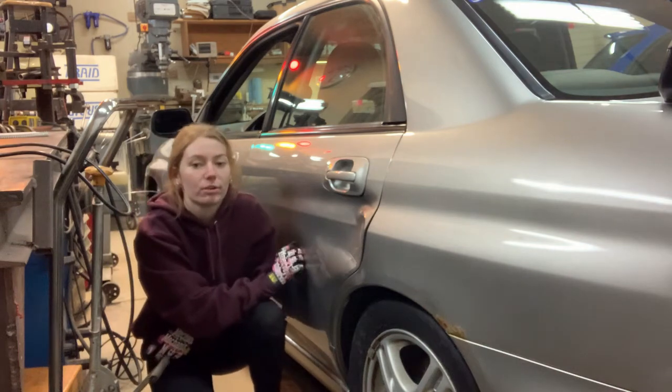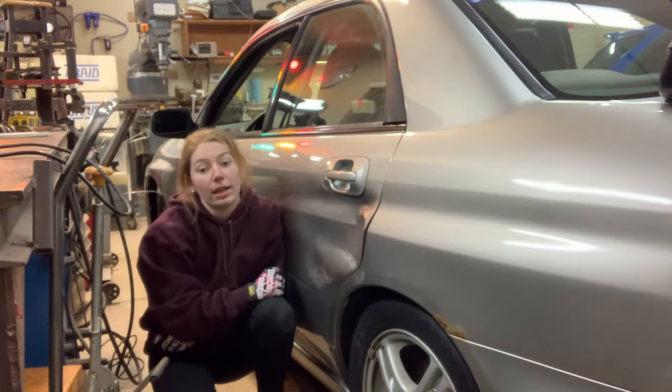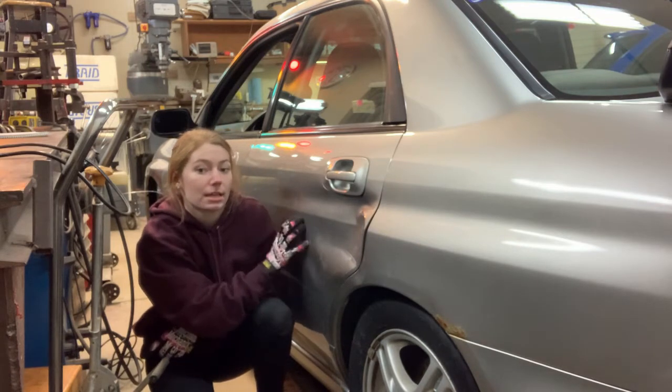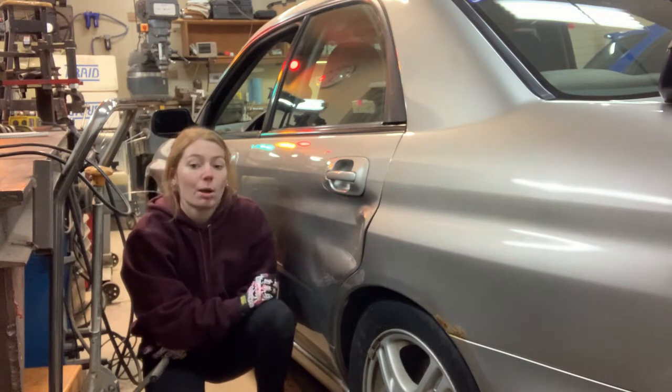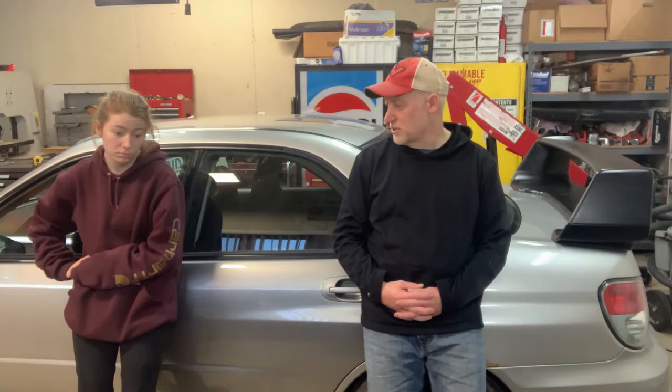This is my driver door panel that got hit the other night on my college campus. We found a junkyard that has the same exact door from the same exact car, same exact color, that we're going to go pull off tomorrow morning. Hopefully we can just put it right back on the car. We're geniuses.